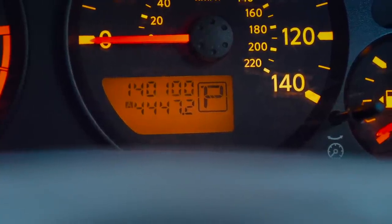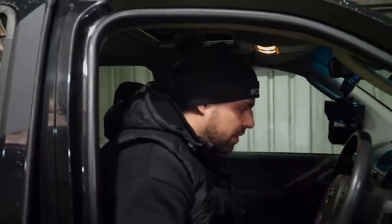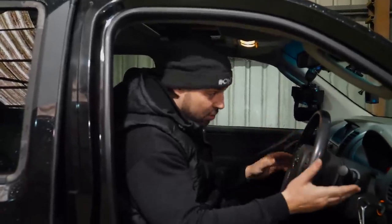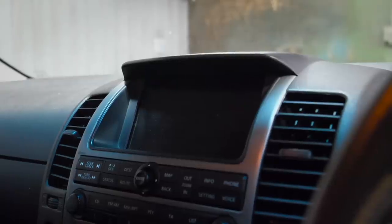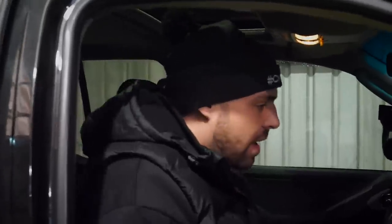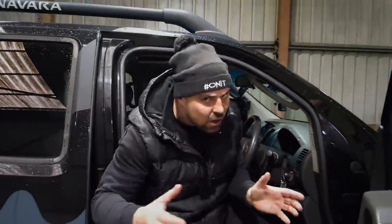This has done 140,000 miles. Let's start the engine - it starts on the button, on the bloody button. Currently in park, ticking over nicely, no warning lights on the dash bar the fuel light and seat belt light. There is a bit of a squeak from a belt under the bonnet. You're probably wondering: what's wrong with this car?